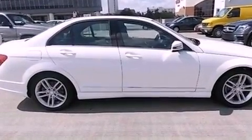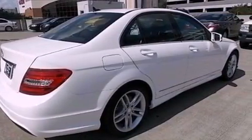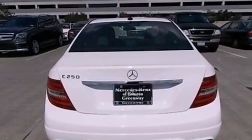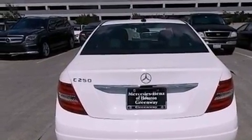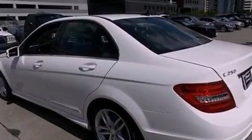Its top features include a turbocharger, a sports suspension, a sunroof, heated seats, a premium audio system, XM satellite radio, and a tire pressure monitoring system. The following features are also included: a rearview camera,